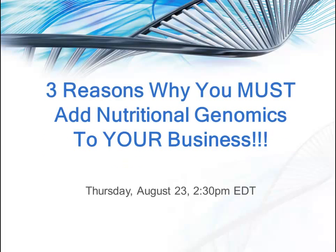If you're not sure this is for you, there's still time to sign up for our free interview teleseminar: Three Reasons Why You Must Add Nutritional Genomics to Your Business. This takes place on Thursday, August 23 at 2:30 p.m. Eastern. Can't make it live? No problem — sign up and you'll receive the link to listen. But don't put it off too long; early bird pricing expires on Friday, August 24.